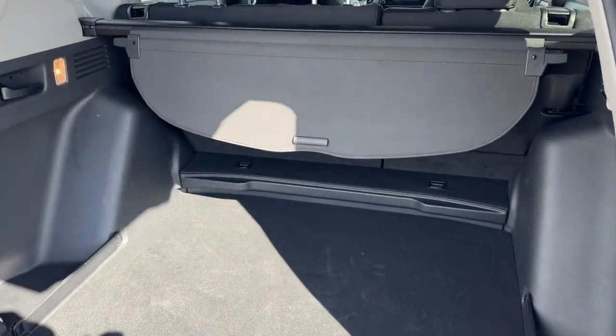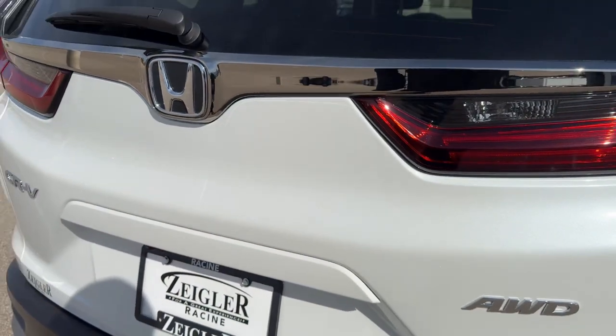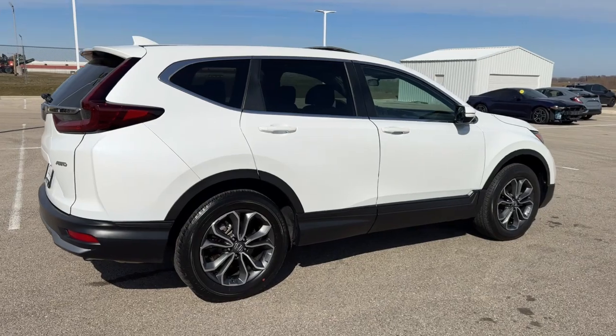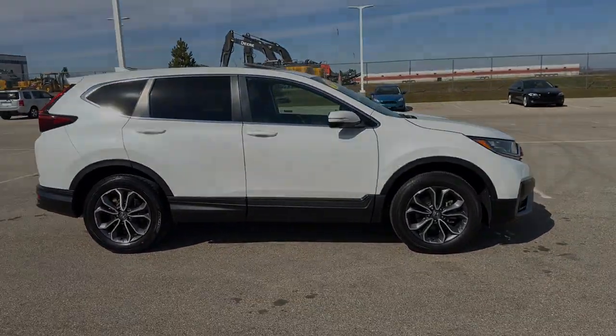There's a really good amount of space in the trunk, plus a tonneau cover that slides out as well. Great car, guys — low miles, a really good amount of options. If you like what you see, come on down today to Ziegler Honda of Racine.